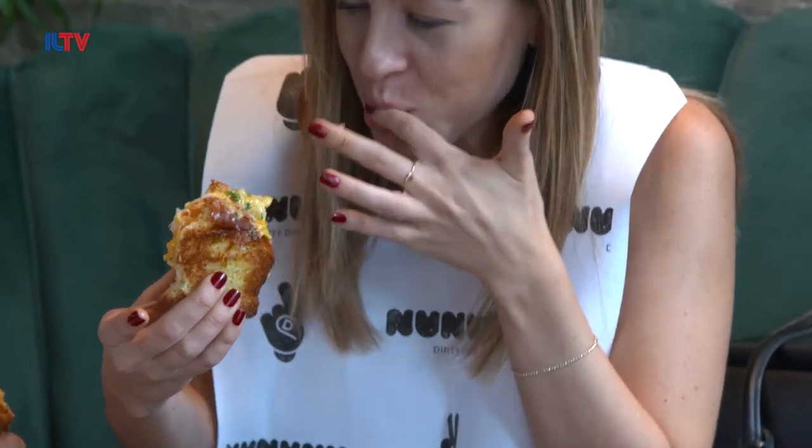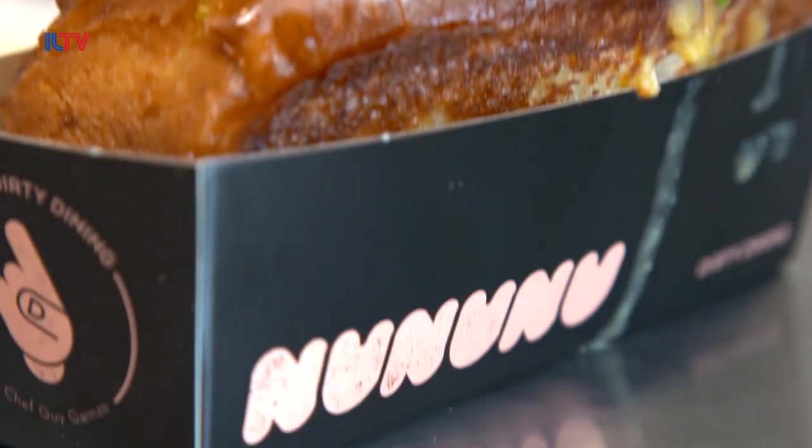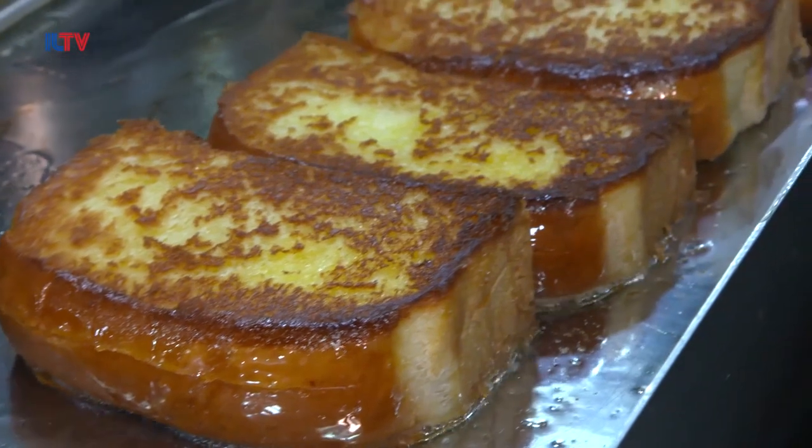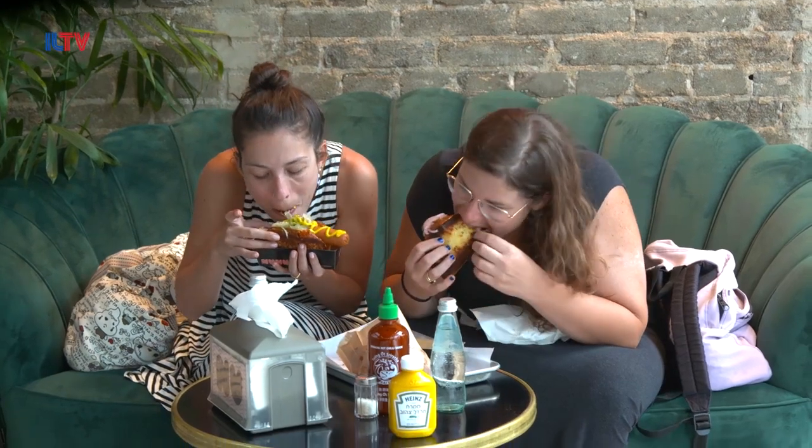I'm gonna come back and probably try everything on the menu. It's amazing. So let's take a look at the menu. Looks like everything comes in lachmaniyot. A lachmaniyot is actually a bread roll in English. Looks like they have a lachmaniyot with cheesecake in it, lachmaniyot with mac and cheese, ice cream, chicken, barbecue. Wow, I have to try one of these.